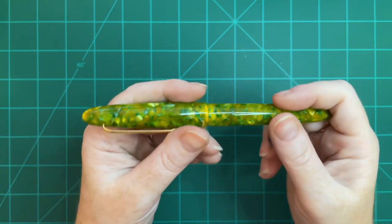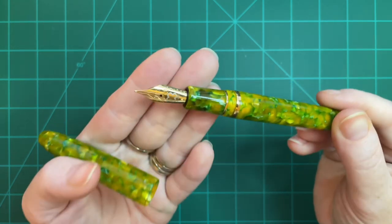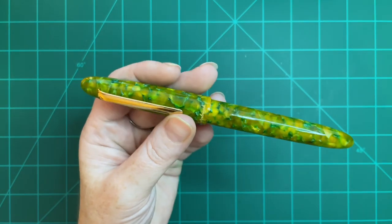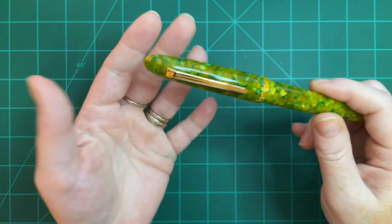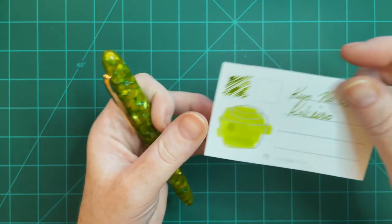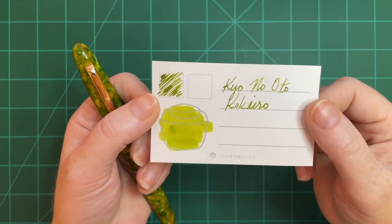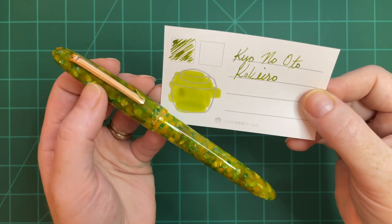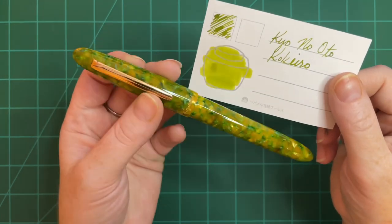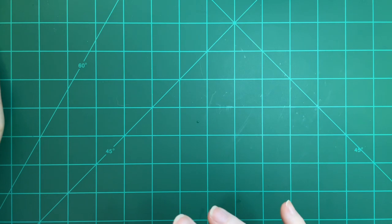The next pen I inked up was my beloved Esterbrook JR in Rainforest — I just cannot get over how much I love my Esterbrook pens. They're so fun and happy and write so well. This is a medium nib. Eventually when the budget allows I'd like to get a Honeycomb and a Sea Glass, and I'm curious if Esterbrook is releasing new colors this year. As usual, this pen gets only Kyo-No-Oto Tokiiro in it — the perfect combination.